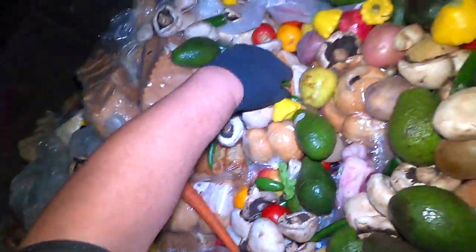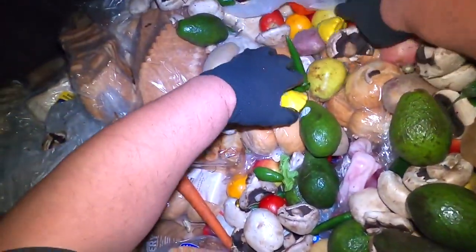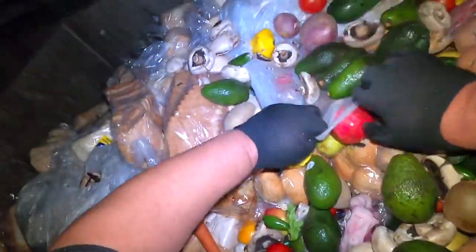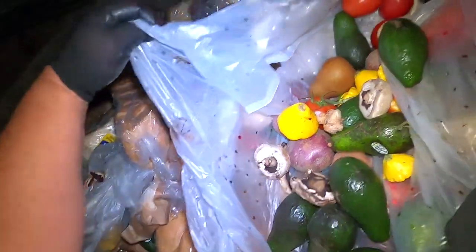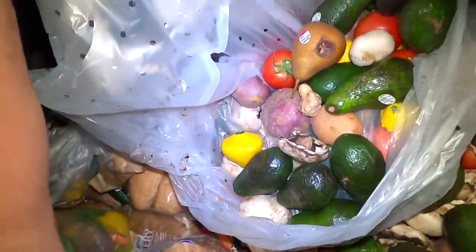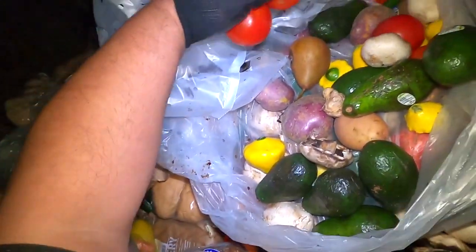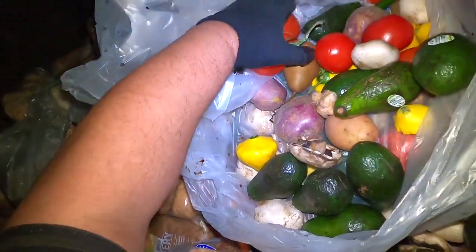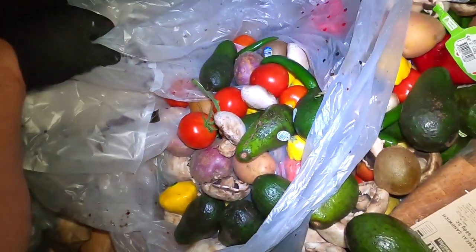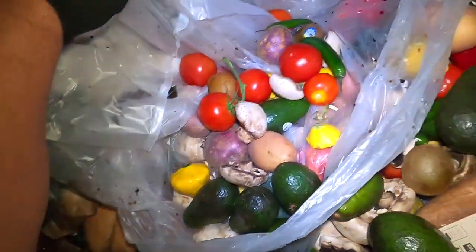What have we got here - chillies, just unreal. Apples. These tomatoes are good, you know what I'm going to take this bag and just take out all the bad stuff like the avocados - unfortunately no good, too soft. I could take them home and do something with them but there's too many, way too many.